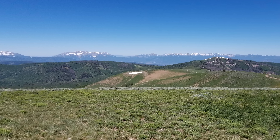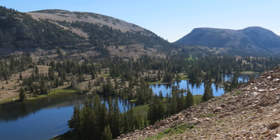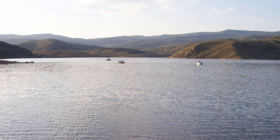Views stretch from the Wasatch Mountains to the west to the high peaks of the western Uinta Mountains to the north. Fishermen will find frisky trout in the numerous lakes of the Uintas and in Current Creek Reservoir at the southern end of this region.